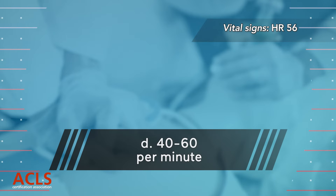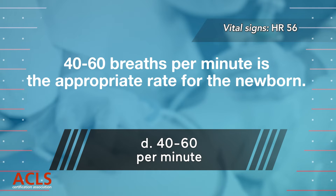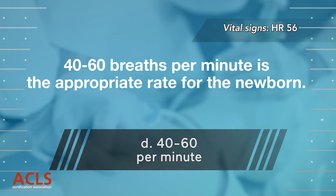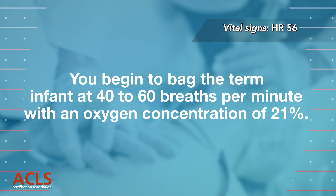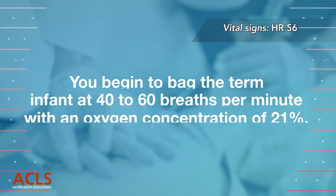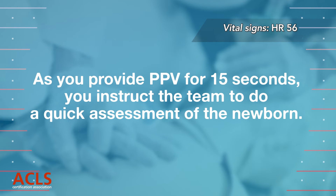Correct answer D. 40 to 60 breaths per minute is the appropriate rate for the newborn. You begin to bag the term infant at 40 to 60 breaths per minute with an oxygen concentration of 21%. As you provide PPV for 15 seconds, you instruct the team to do a quick assessment of the newborn.